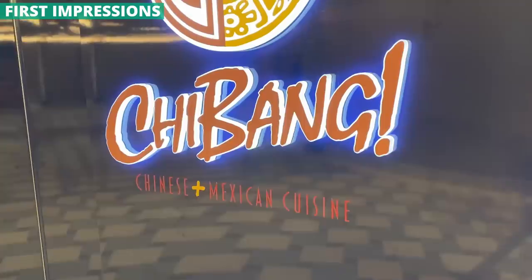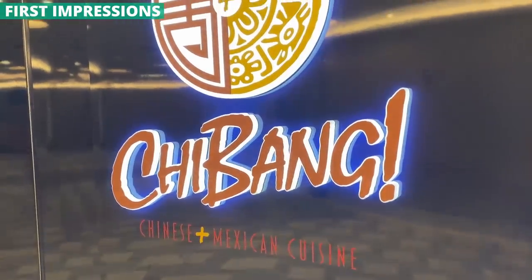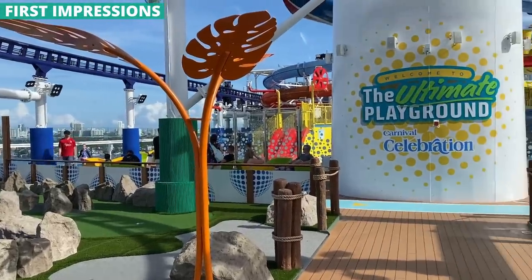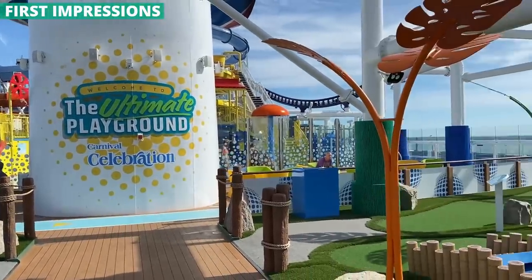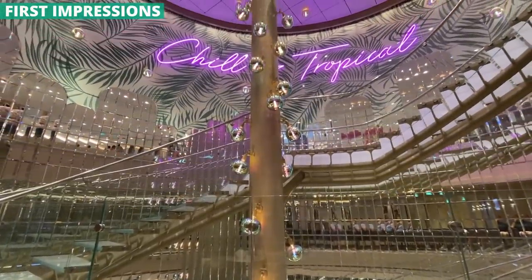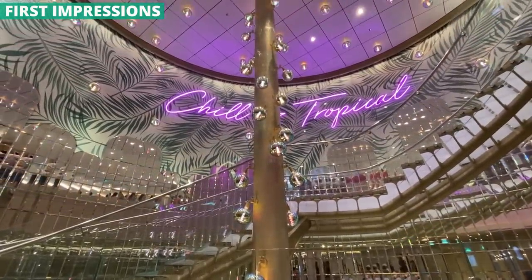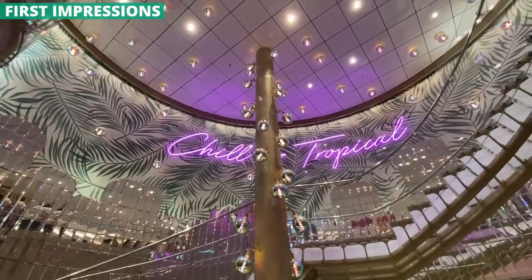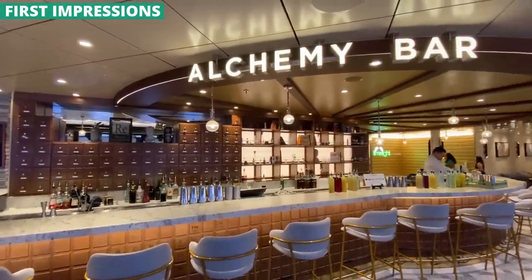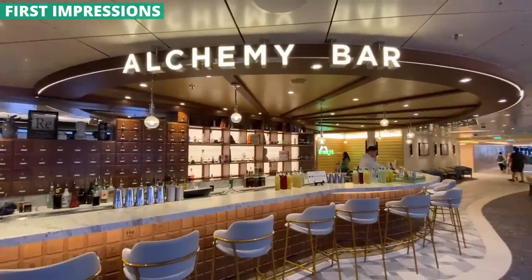There is a ridiculous amount of restaurants, bars, pools, and other amenities and activities on this ship. No space is wasted. With so much more space and the need to fill it, there is a lot that's only found on this class of ship. So those favorites that you have across the fleet, like Alchemy Bar or Guy's Burger Joint, they are also on Celebration — but then there is so much more.